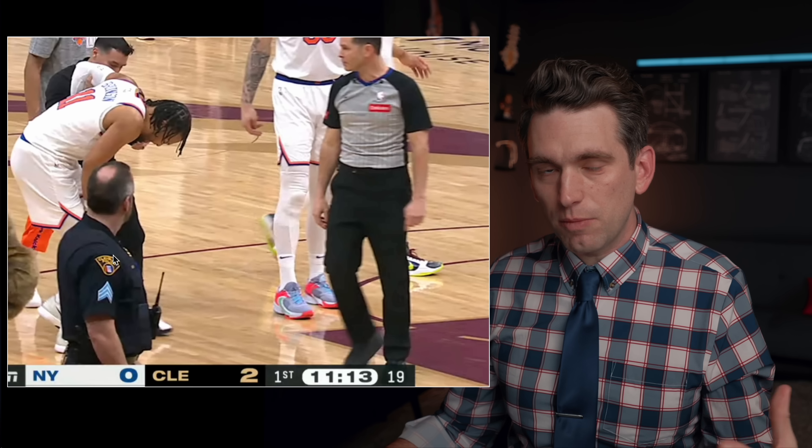All right, Knicks fans, we're recording this video still in the first half. We haven't gotten any official word yet on Jalen Brunson, but everybody's asking my opinion, so let's take a look at this injury sequence and see if we can piece together what happened.